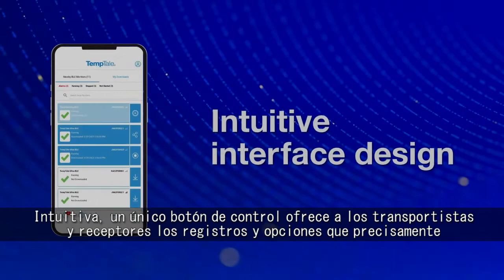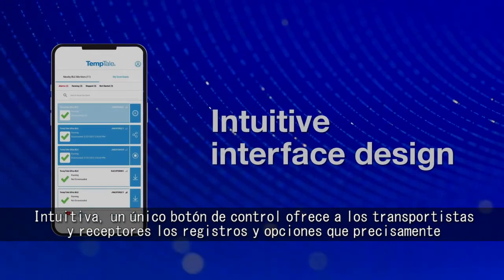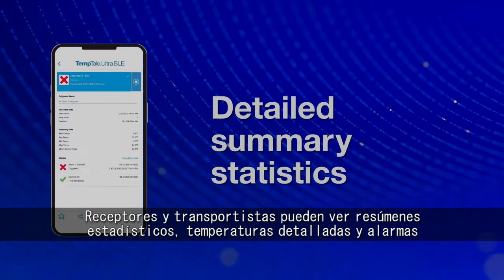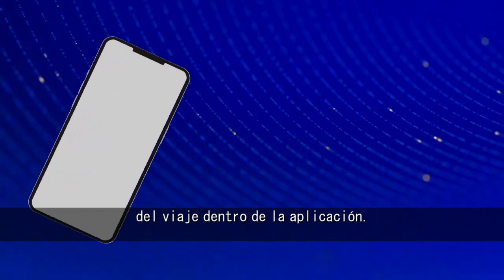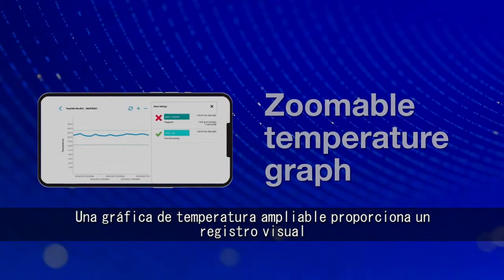Intuitive single button controls give couriers and receivers the data and options they need exactly when they need them, helping reduce human error. Receivers and drivers can see summary statistics and detailed temperatures and alarm data from the journey within the app. A zoomable temperature graph provides a visual record.